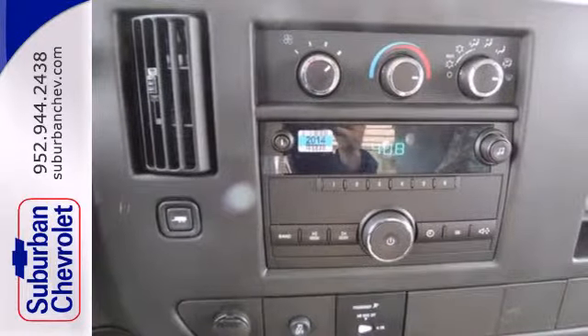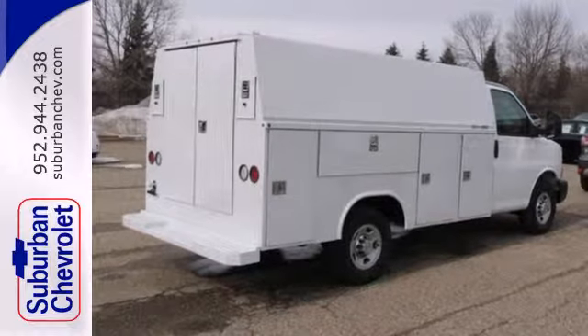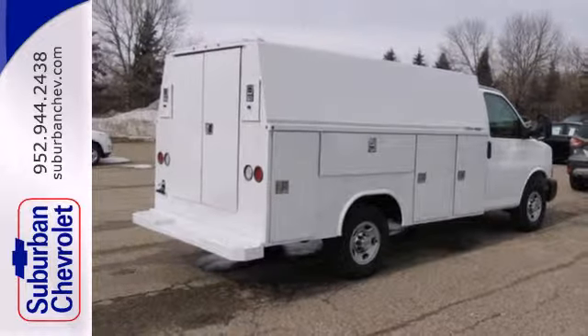Safety is a proven priority with a low tire pressure warning, four wheel anti-lock brakes and the StabiliTrak electronic stability control system.